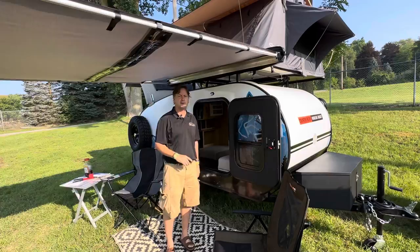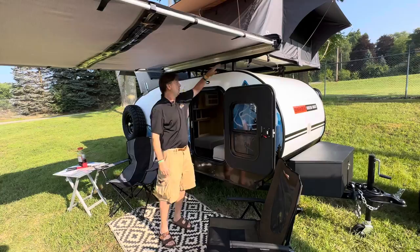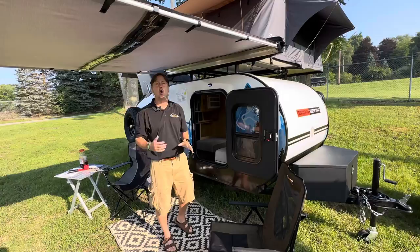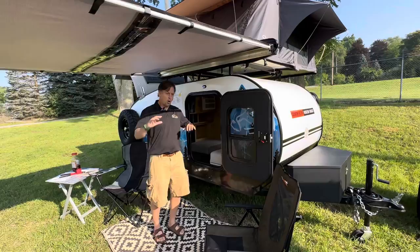EV ready: electric vehicle buyers need lighter, smaller, and less wind drag. This is lighter, smaller — 15 foot overall — and it's 80 inches to the top, so wind drag is less. You're going to be able to tow this longer. Electric vehicles have to pay attention to that so they don't have to pull over every hour and a half to charge.